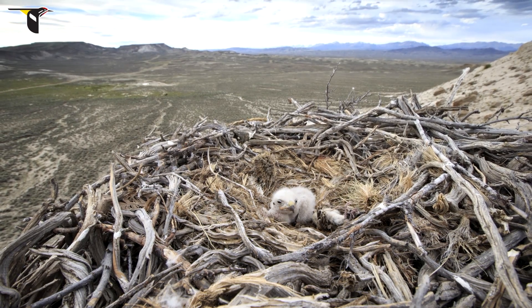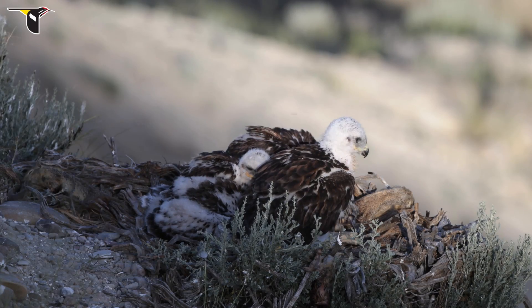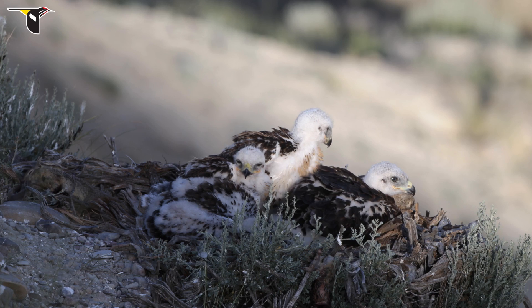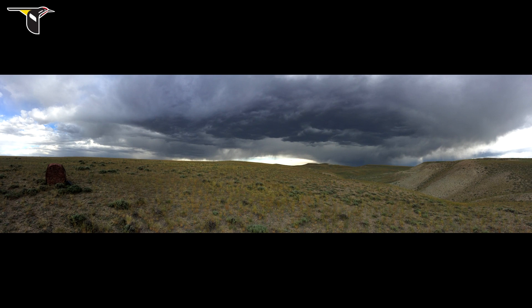So many ferruginous hawks will nest on steep hillsides. From experience working with a variety of raptors around the world, I know that ferruginous hawks are extremely sensitive and skittish around the nest. So the way we decided to do this was by using remote cameras, where a camera can be placed and then the operator is hundreds of yards away where the birds have no idea that the operator is actually there.